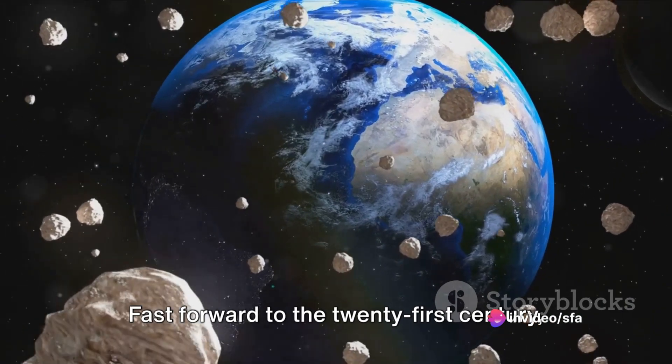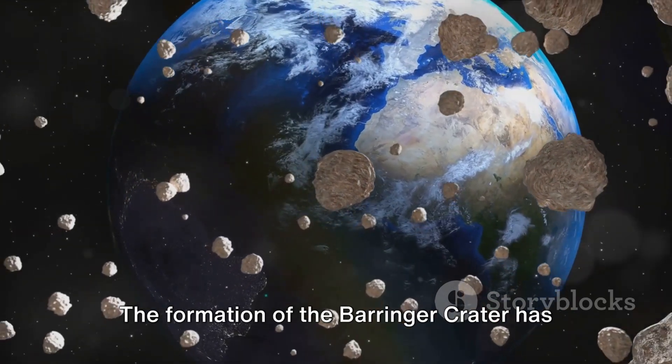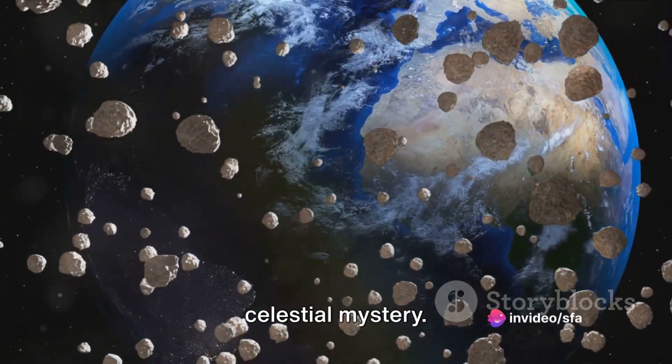Fast forward to the 21st century, and scientists are now armed with more advanced tools and knowledge. The formation of the Beringer Crater has long intrigued researchers, but recent findings have shed new light on this celestial mystery.